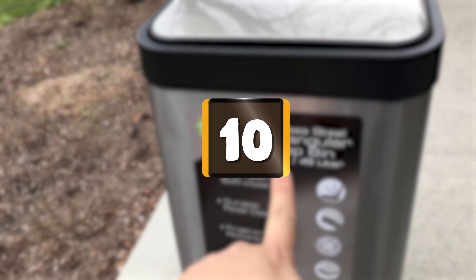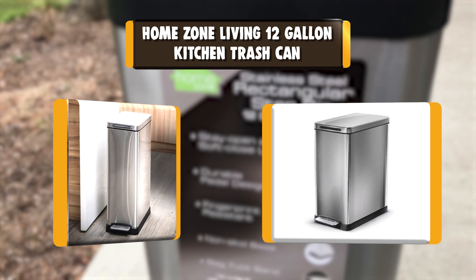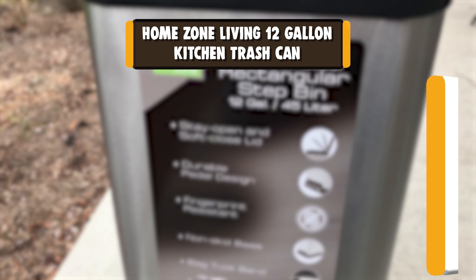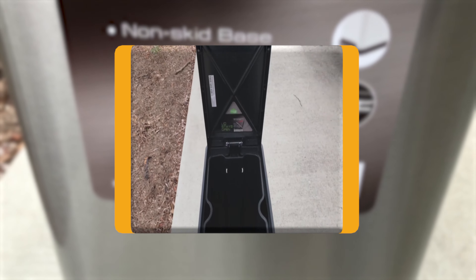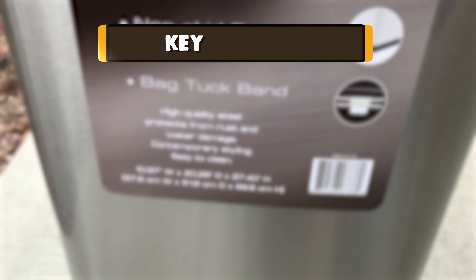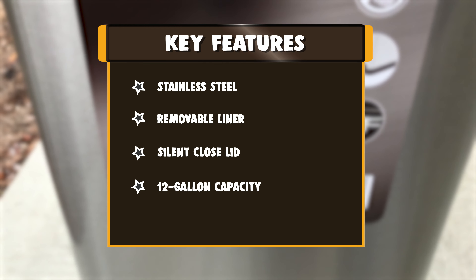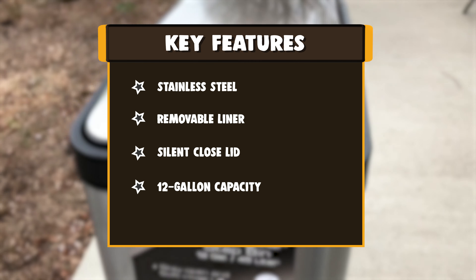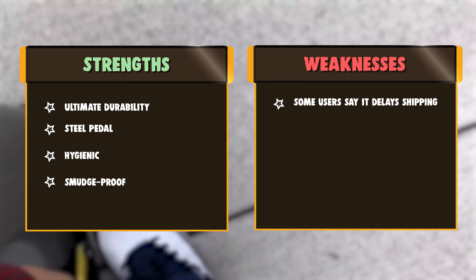Number 10: Home Zone Living 12-Gallon 45-Litre Kitchen Trash Can — a stainless steel rectangular pedal bin. No more hassling with removing and securing a new trash bag without it falling inside the trash can. The included bag tuck band and a removable liner make bag removal and installation a breeze. Simply tuck in the excess slack of a new trash bag under the bag tuck band located on the back of the liner.